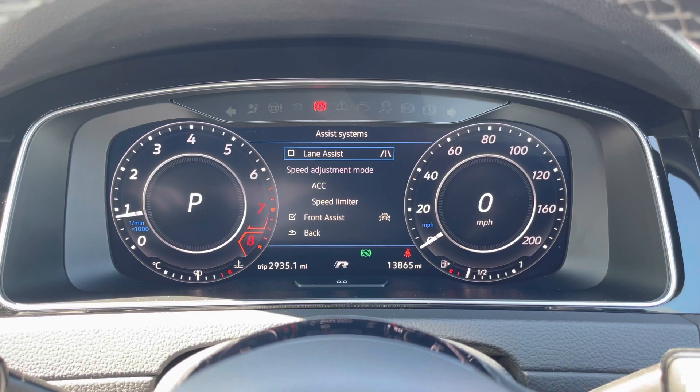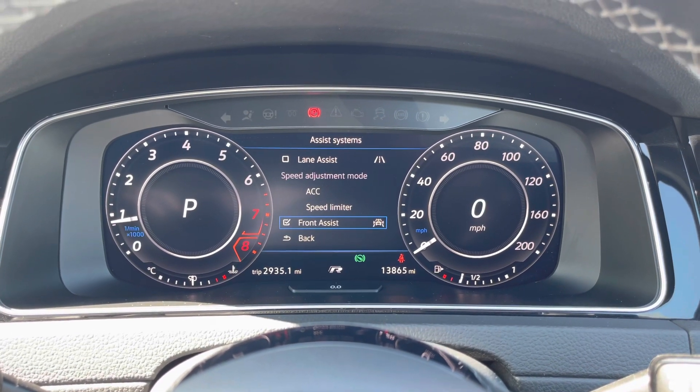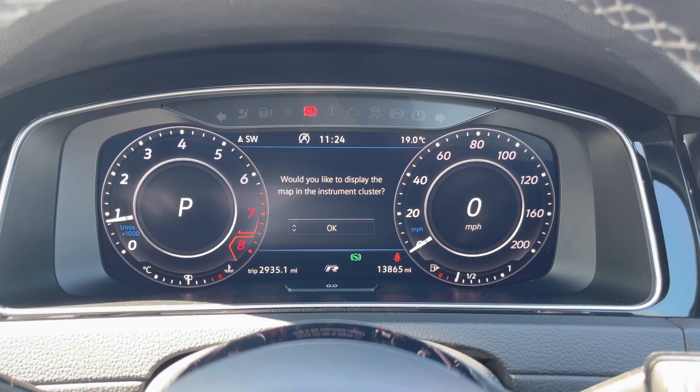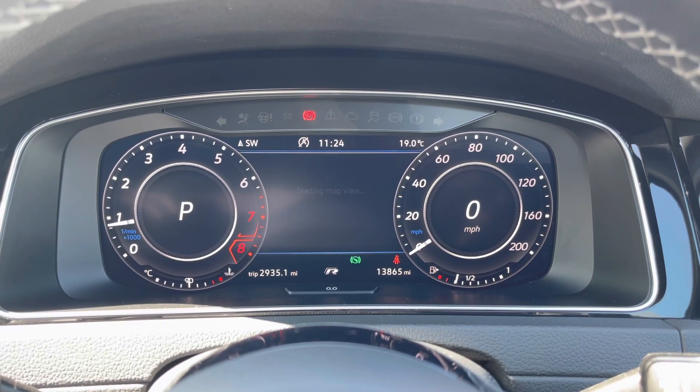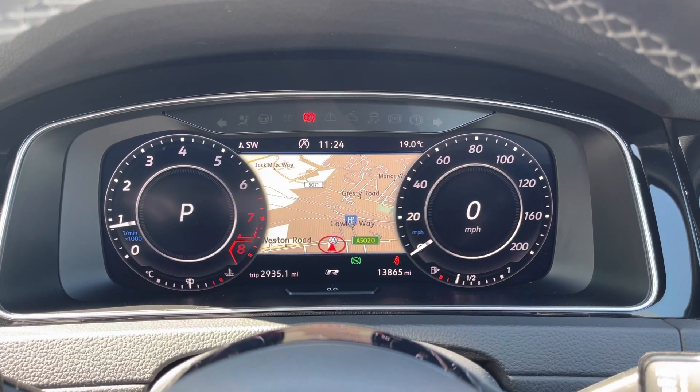Active safety systems include lane departure warning, adaptive cruise control, and city emergency braking. Additionally, satellite navigation mapping can be displayed at your fingertips in this large widescreen view, giving you a much more commanding view of your Volkswagen Golf R.